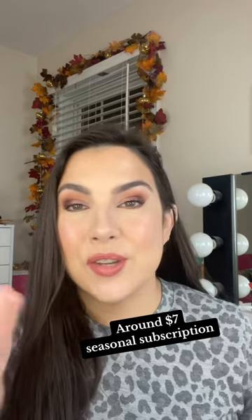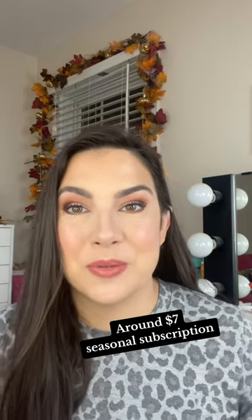We are unboxing my Walmart Fall Beauty Box. This is not sponsored — I just saw this on the front page of Walmart when I was doing a grocery order.